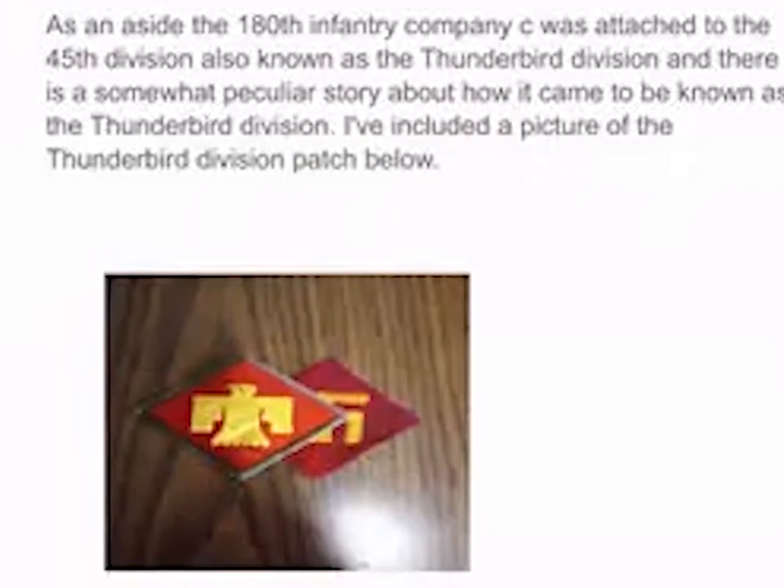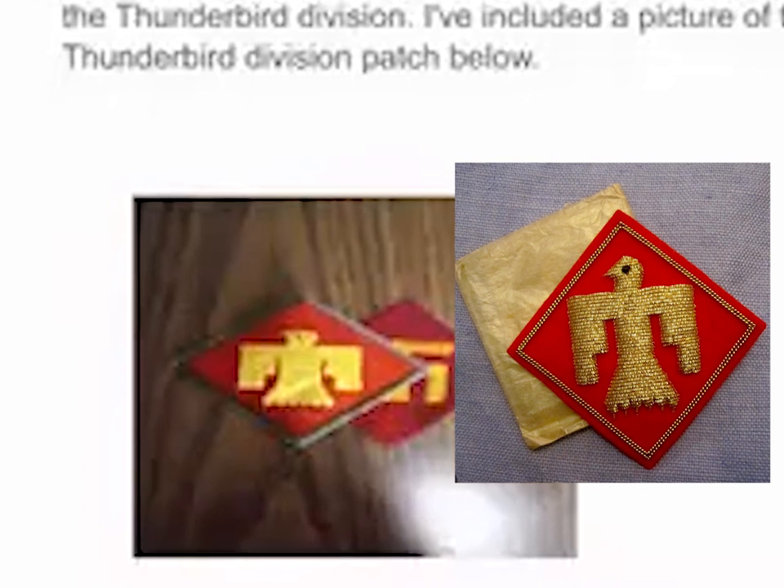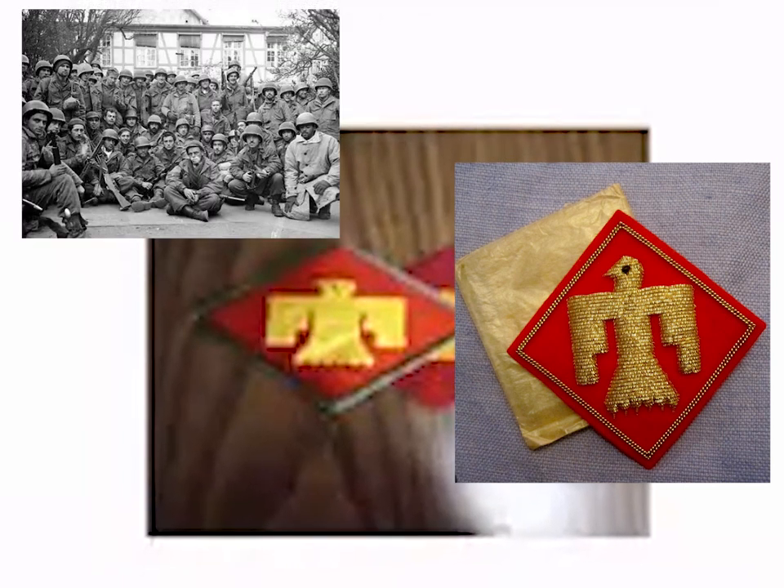Another interesting thing I noted, tangentially related to an entirely different collecting interest than stamps, is that this 180th Infantry Company was attached to the 45th Division, known as the Thunderbird Division. People who collect military patches would find this notable, because the Thunderbird patch came about because the original patch for the 45th Infantry Division had to be withdrawn.